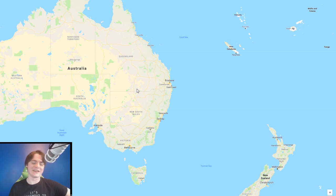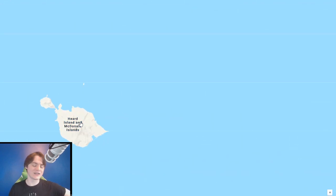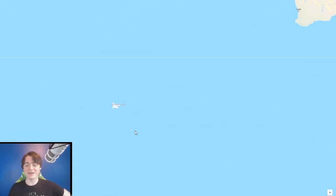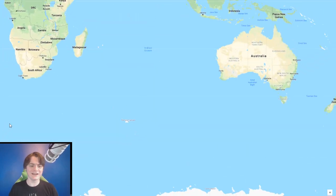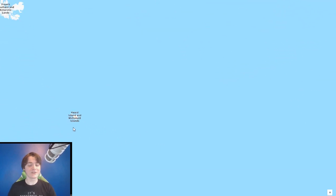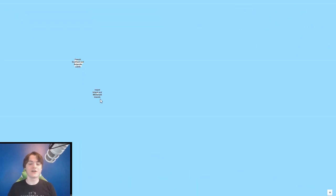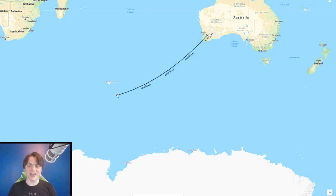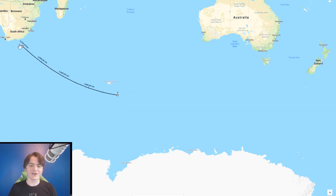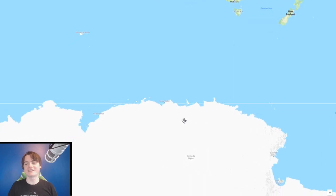Next are Heard Island and McDonald Islands — a bunch of non-populated islands in the middle of the Indian Ocean, really really far away from everything. At some point they might do something with it, but for now it's just one of the most remote territories. It's actually closer to Madagascar than it is to Australia — so I'm just saying, maybe give the territory to Madagascar.